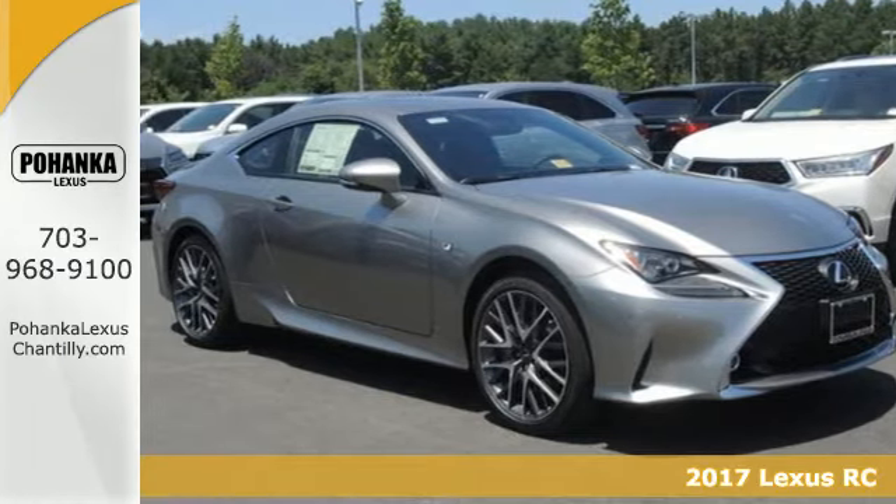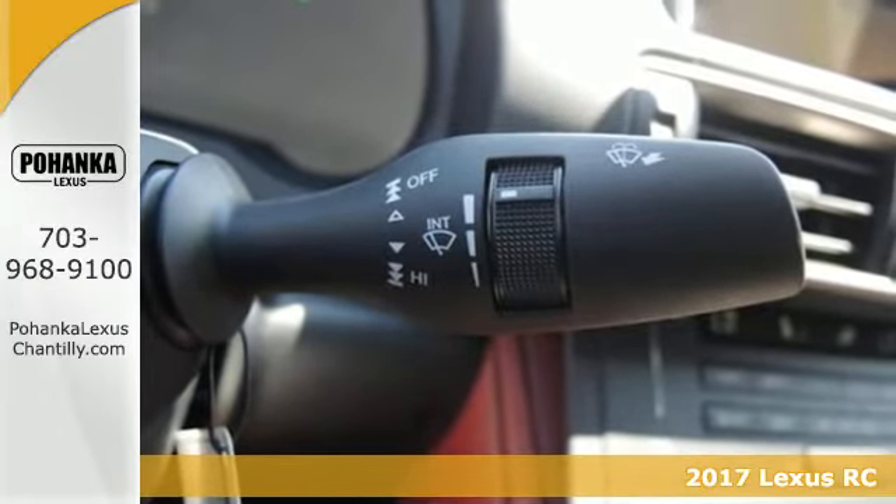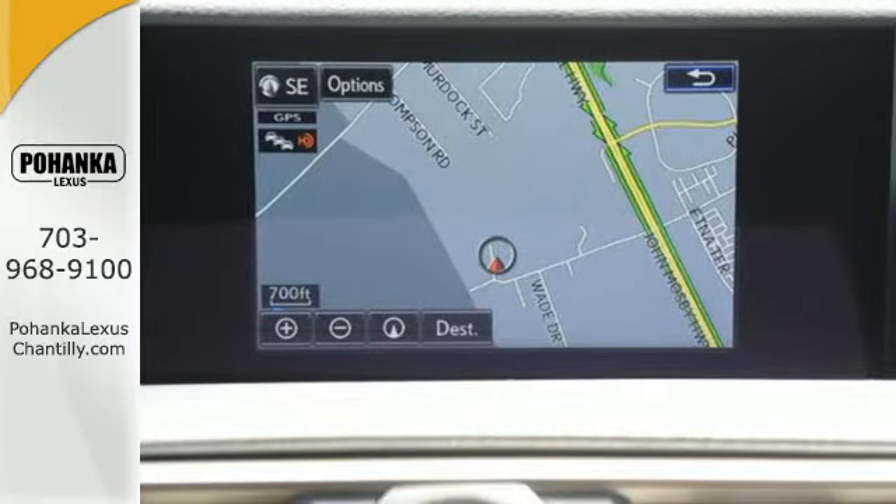It's a 2017 Lexus RC300. While the captivating styling of this coupe will draw you in, the breathtaking performance and luxurious interior will make you want to own it.